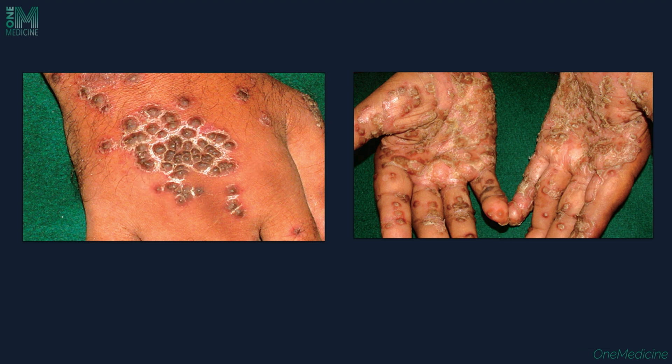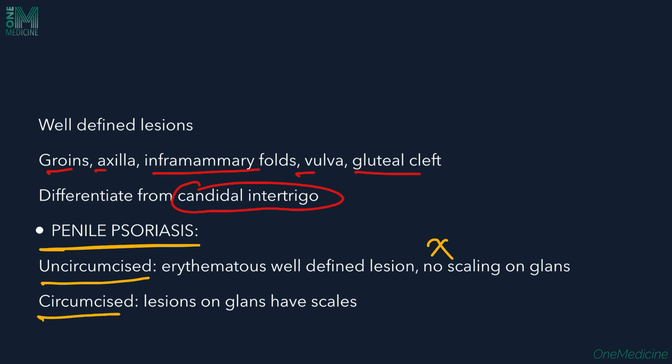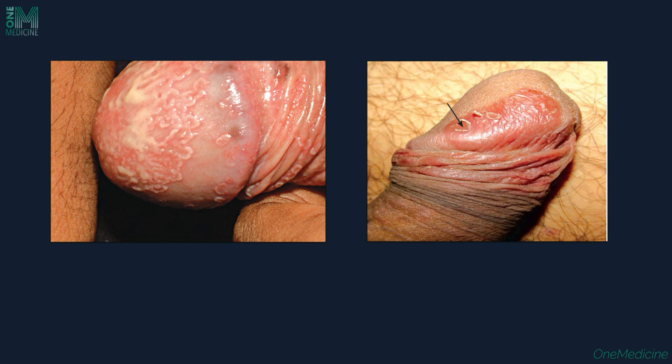In flexural psoriasis, well-defined lesions are seen in the groins, axilla, intramammary folds, vulva, and gluteal cleft — it must be differentiated from candidal intertrigo. In penile psoriasis in uncircumcised males, erythematous well-defined lesions are seen but there is no scaling. In circumcised males, scales can be seen.